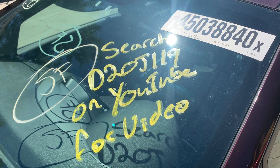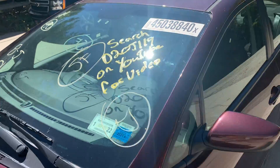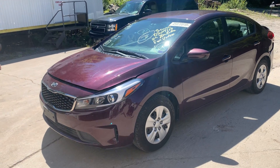Hey there, Dings Auto Parts. This is a Tez Video for stock number D20J119. This here is a 2018 Kia Forte four-door sedan with a 2.0 liter engine and automatic transmission.